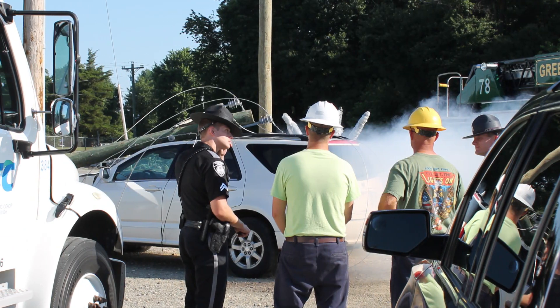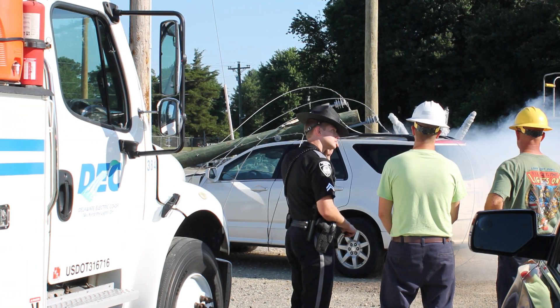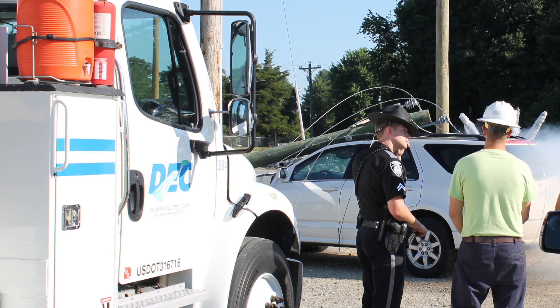When you call the co-op to report down wires or equipment, it will be helpful to have the nearest pole number or address.